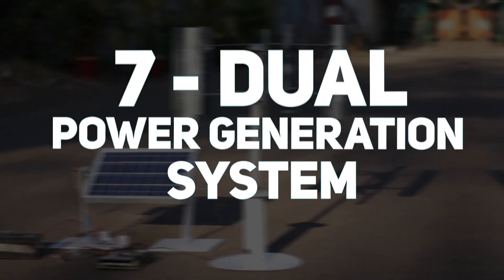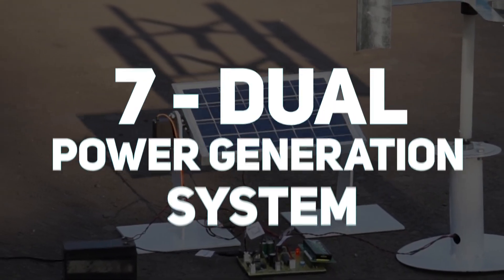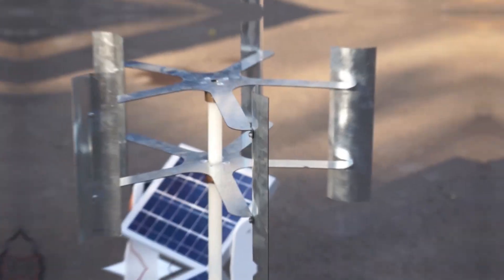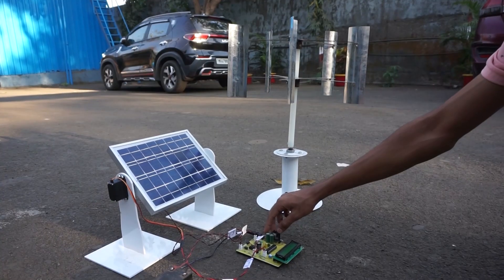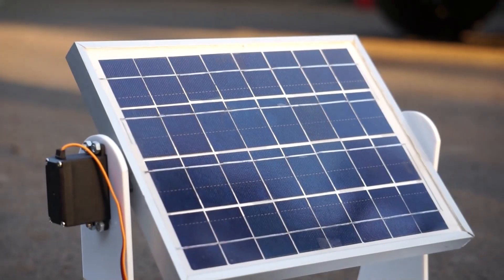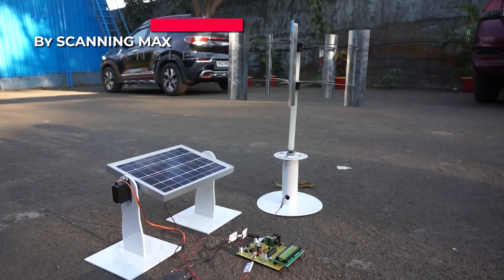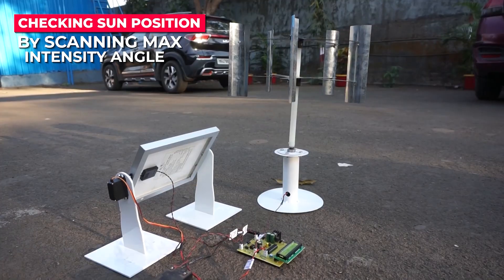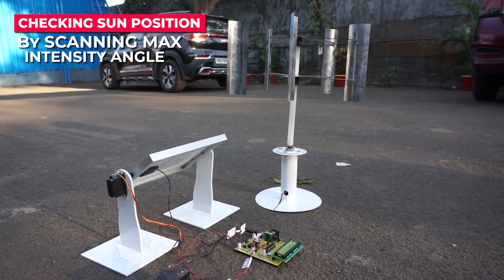At number 7, we have the dual power generation system, a setup that combines both wind and solar energy. A horizontal wind turbine generates power whenever wind speeds are high enough, while silicon-based solar panels absorb sunlight throughout the day. To make sure the solar panel always faces the strongest sunlight, it's mounted on a rotating frame that adjusts its position.